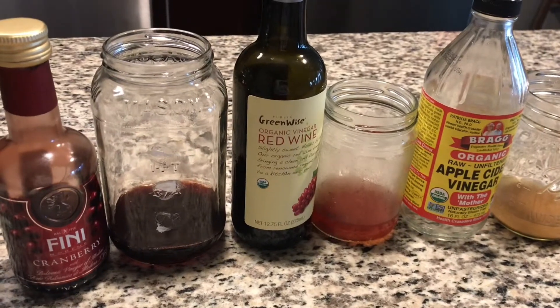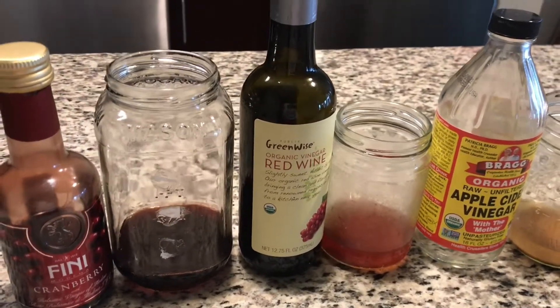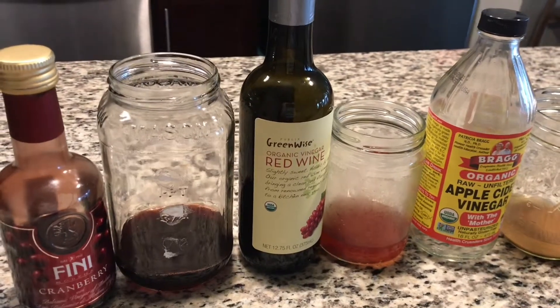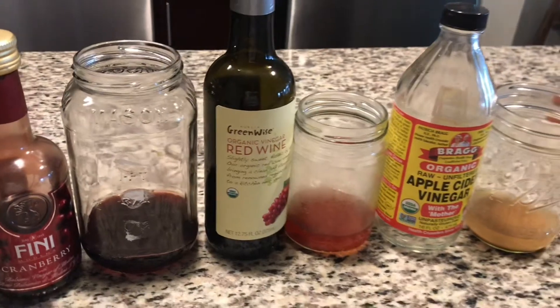I had these three vinegars in my house — you could probably buy them on Amazon. I could tell you where I got each one. I noticed that some of them worked more than others.